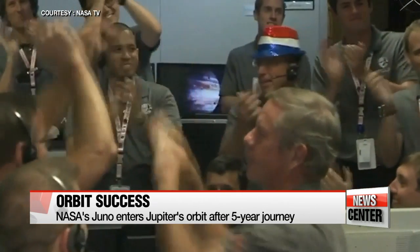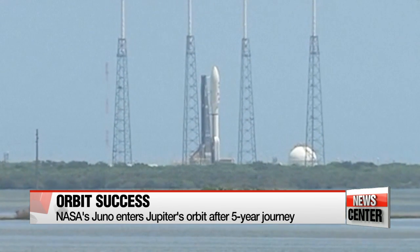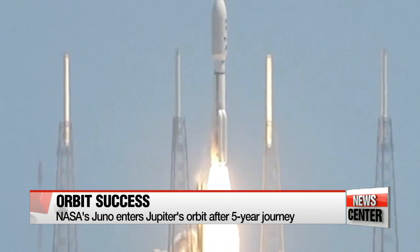Juno was launched from Florida's Cape Canaveral Air Force Station on August 5th, 2011, and is only the second spacecraft to orbit Jupiter. The first was the Galileo probe, which orbited the planet from 1995 to 2003.